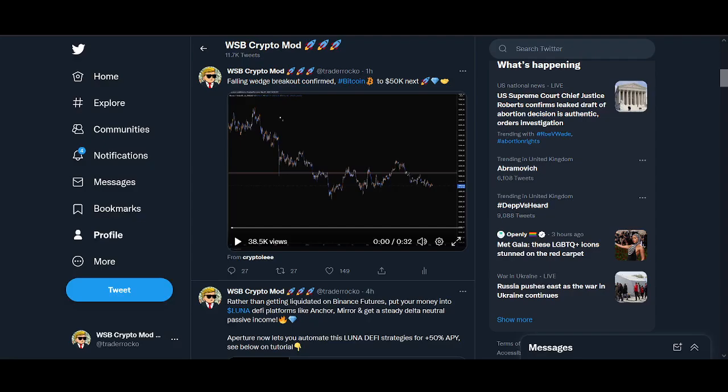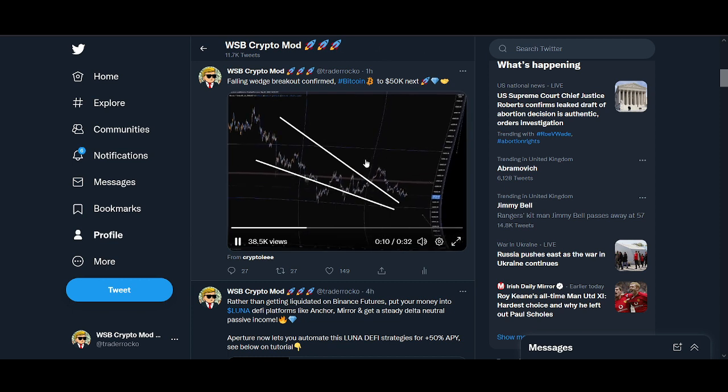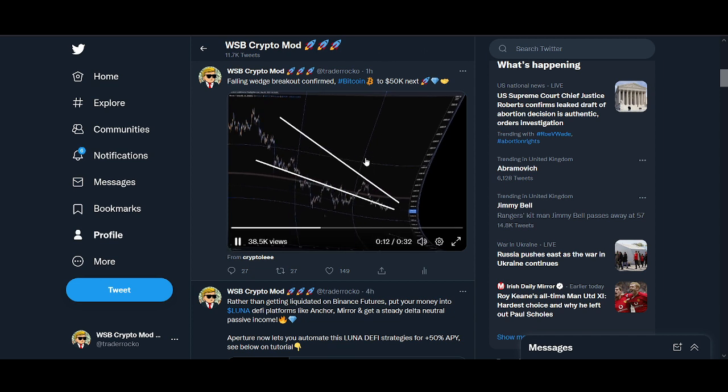Hello rockstar traders, I've got some really important technical analysis to share with you. Bitcoin is breaking out of this falling wedge, and if bitcoin can break out of this falling wedge we should be hitting 50k next. This is such a clean falling wedge pattern — bitcoin to 50 — I can't do this without stop laughing.